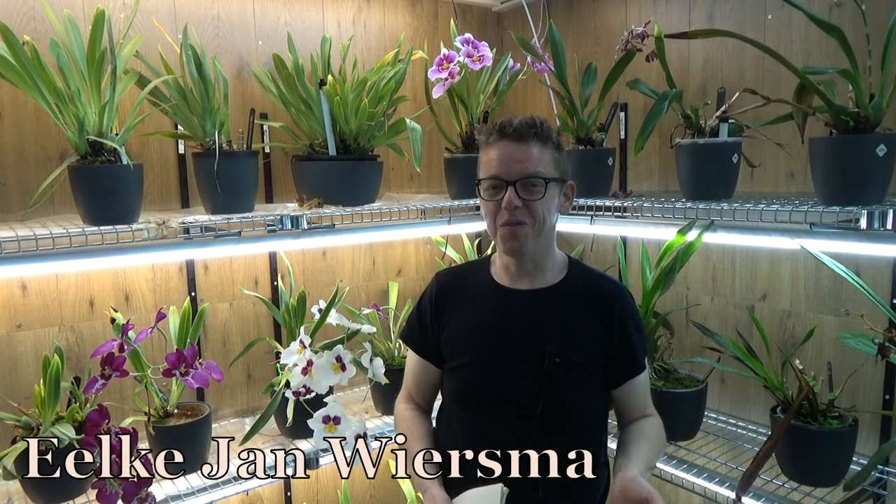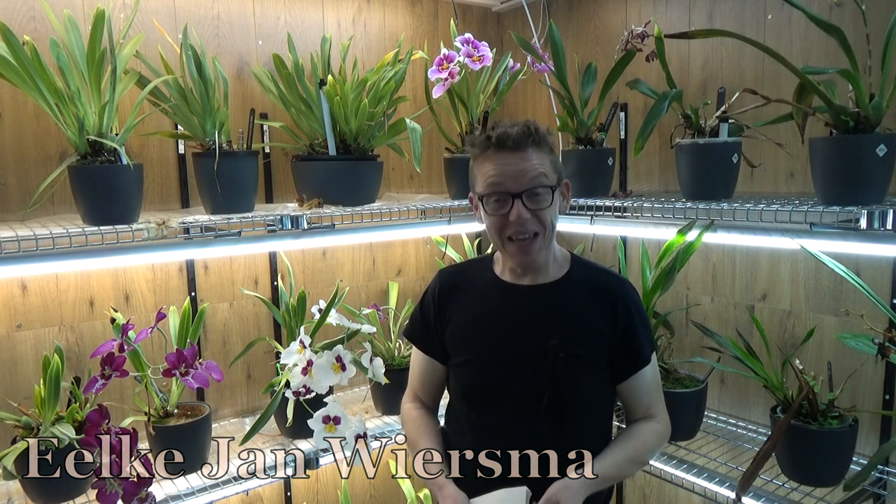Hello and welcome to the Orchid Saga. My name is Jelkian Wiersmaer and I'm an orchid grower from the Netherlands. This is another episode of Blooms, Buds and Such, which is basically an update on blooms and buds but also other things going on.